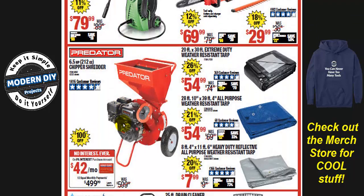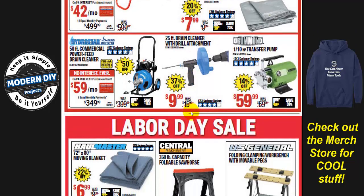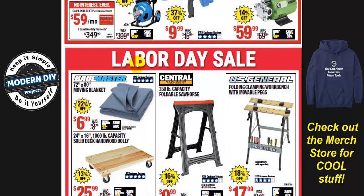The pressure washer is $79.99 again — good price if you need one. There are tarps with various savings. And there's a 50-foot commercial drain cleaner with power feed for $349, normally $399. If you don't need the power feeder, you can get it without for around $249 — saving yourself $100 for basically the same machine.